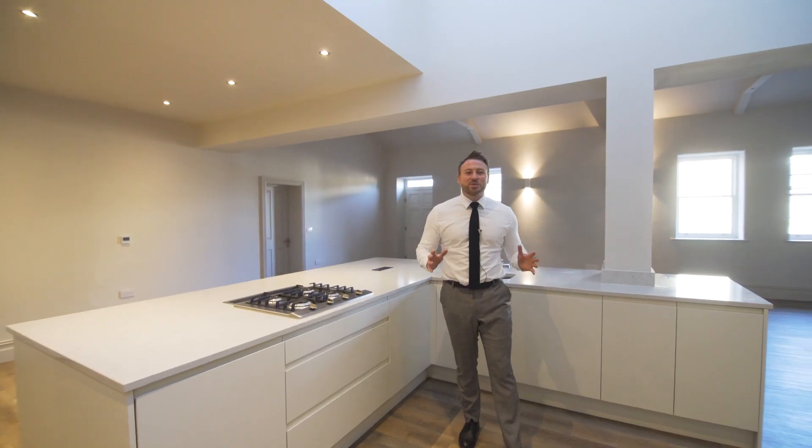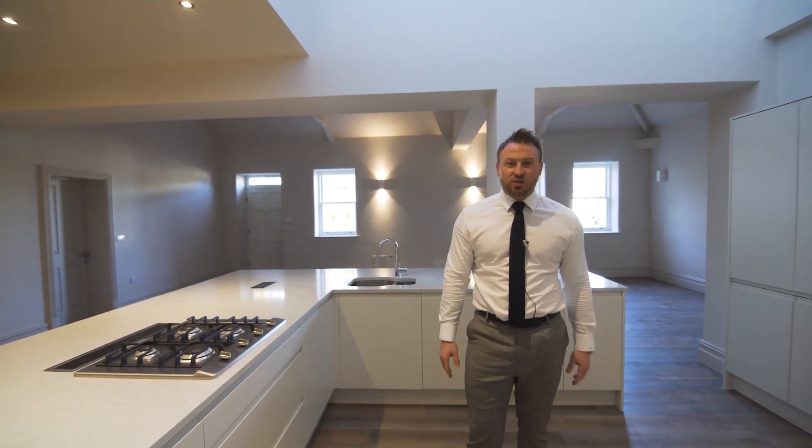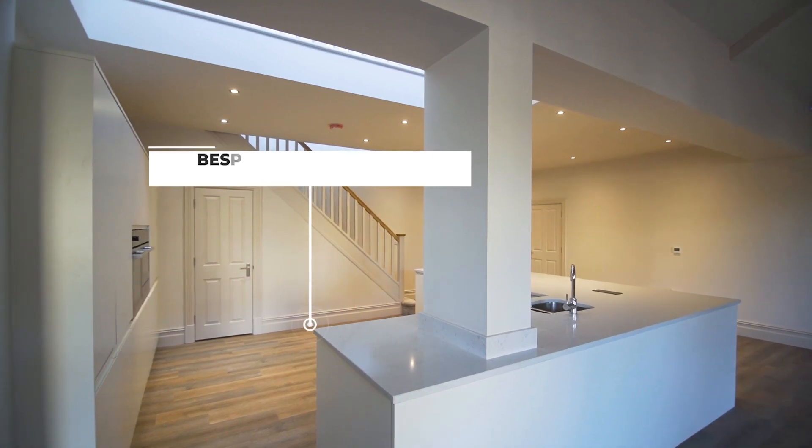These grade two listed properties have been painstakingly developed and offer some of the highest specification around, including Silestone worktops, integrated Miele appliances and underfloor heating throughout.